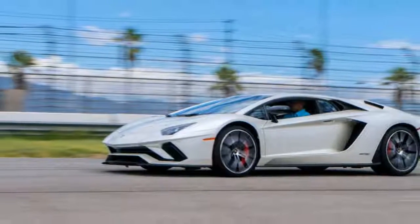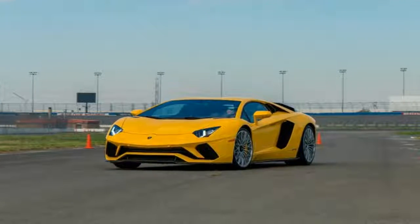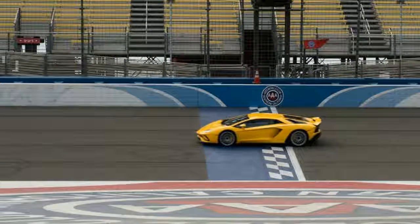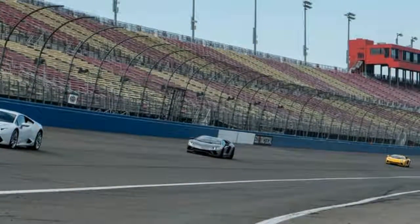We drive the V12 Italian Bull at Autoclub Speedway's road course. 'We're putting you two in your own run group,' said Dean Di Giacomo, Lamborghini's Super Trofeo Series factory driver and chief instructor for this event, as I anxiously awaited my stint on the Autoclub Speedway sports car circuit.